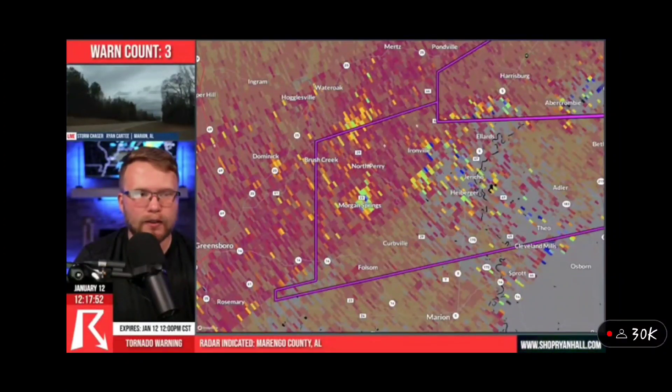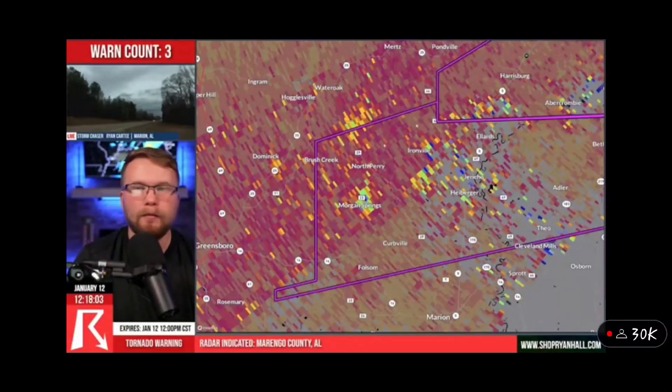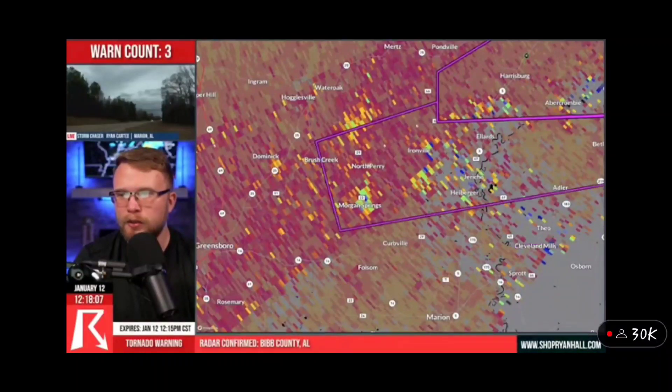Right now the tornado, if it's still on the ground, it's going over Morgan Springs. It's going to go past Ironville, it's going to go north of the Mount Tabor Zion Church, and then eventually — thankfully — there's a lot of nothing out here between Morgan Springs and Heiberger. The closer you get to Heiberger, the more you get into areas like the Bethesda Cemetery and the Wallace Creek community.